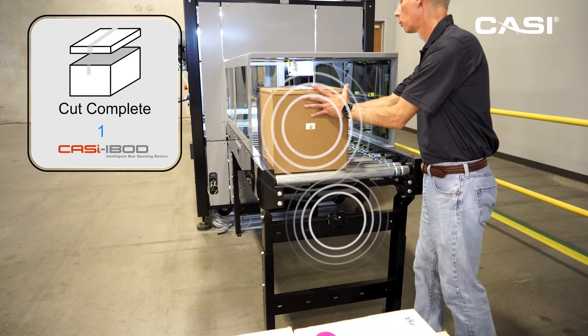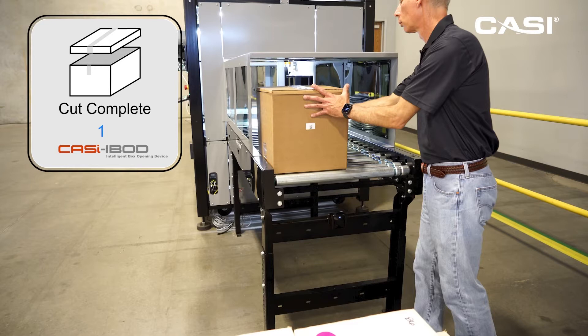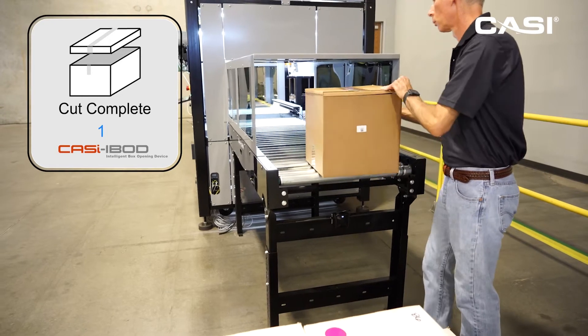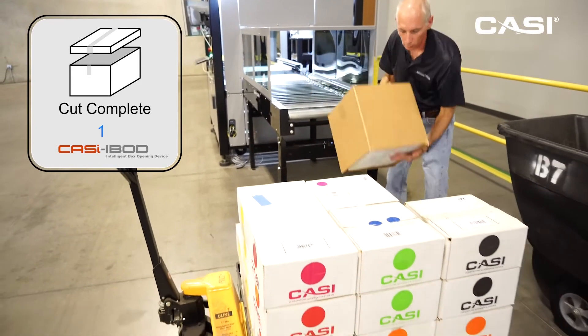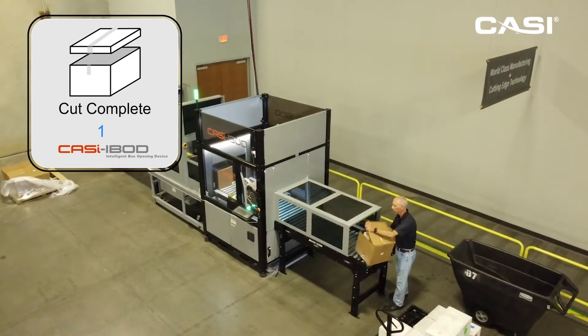Here, the CASI O-ring conveyor has a dual band bridge, which changes the box's inventory state to cut complete. In this area, the unidentified white boxes are removed from the brown BLE tagged boxes.